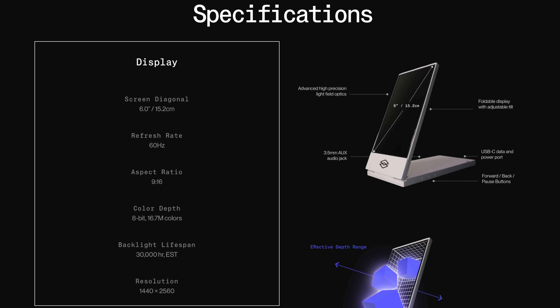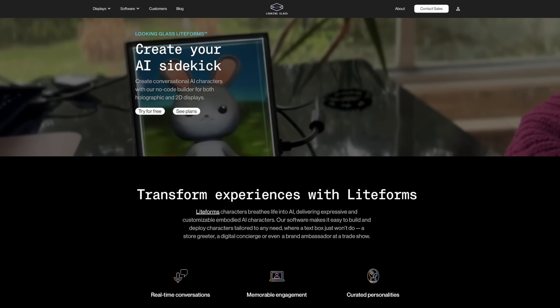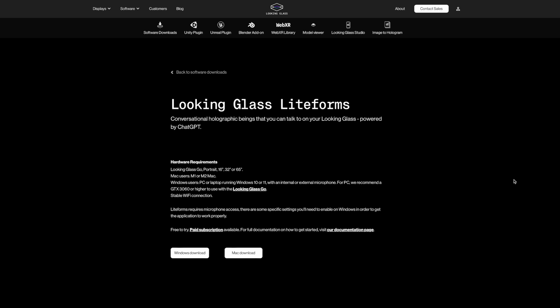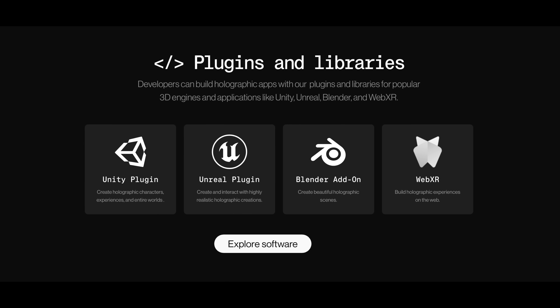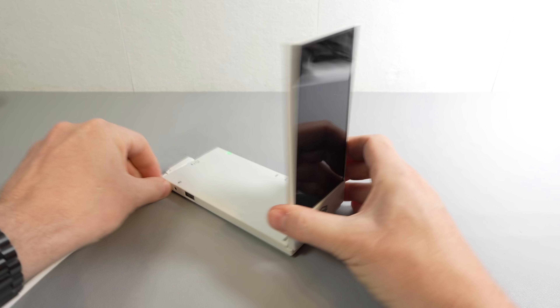It's powered over USB-C, and there is supposed to be an optional battery pack, but I can't find any details of that on the website. In addition to being a photo frame, it can be attached to a computer and used as a display for certain applications — one of which is a virtual avatar powered by ChatGPT using software called Lightforms. I attempted to show this for the video, but unfortunately I'd created my Looking Glass account using an Apple ID, and the Lightforms software didn't recognise Apple IDs, so that was the end of that. Frankly, I was slightly relieved — chatting to a 3D ChatGPT avatar held zero interest. The device already has a 3.5mm audio jack on the base that's currently unused, presumably reserved for future functionality, and it is supposed to be adding support for video.